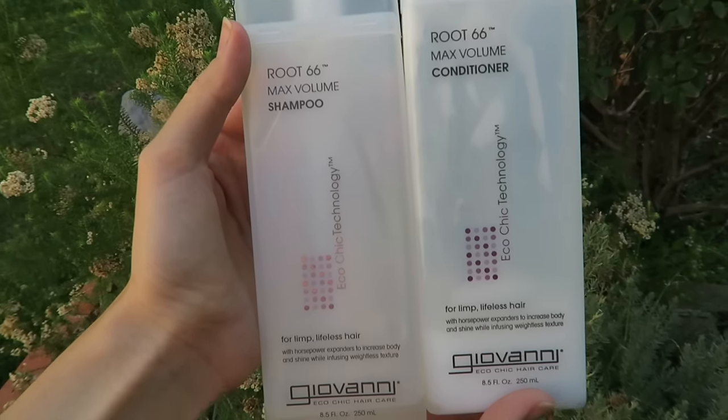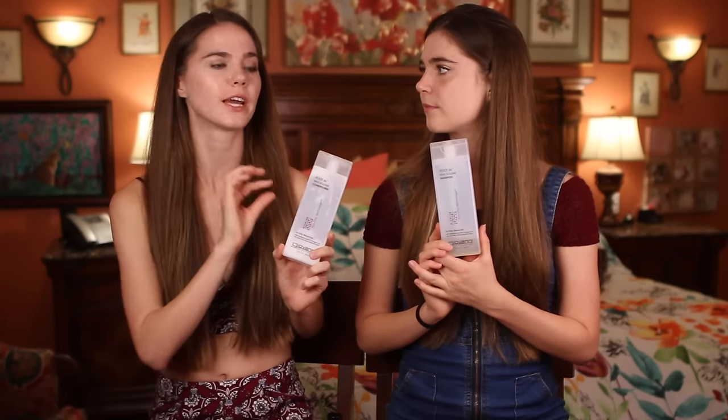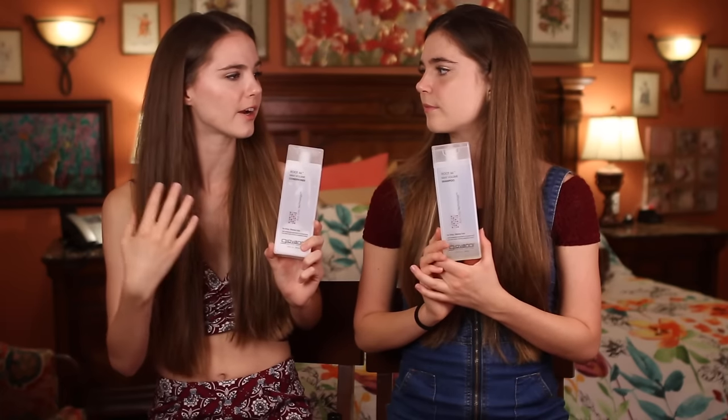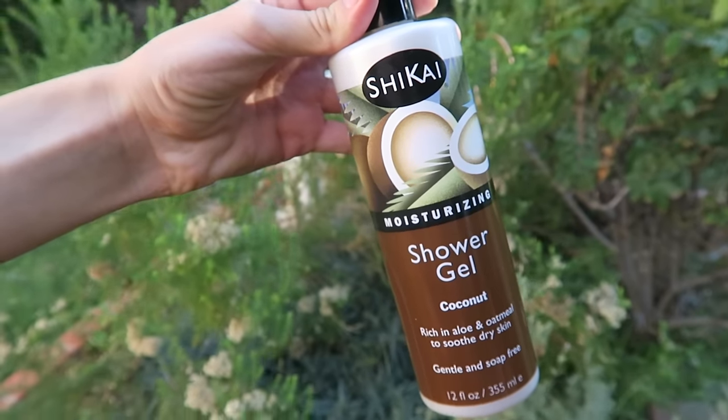This brand we started using recently is from Whole Foods and it's called Giovanni Eco Chic Hair Care. It's more on the natural side but still cleans your hair, and we only use it a few times a week. The body wash we've been using is Shikai Moisturizing Shower Gel in the coconut scent.